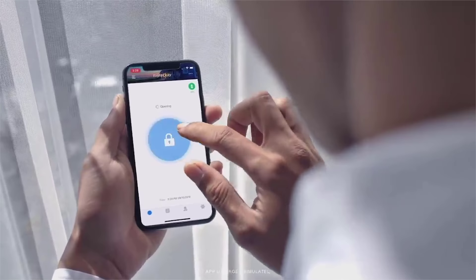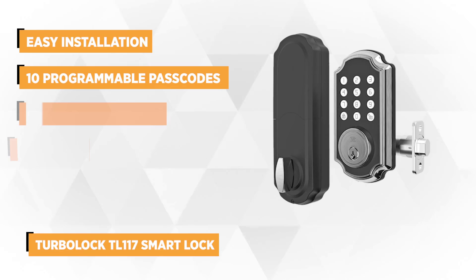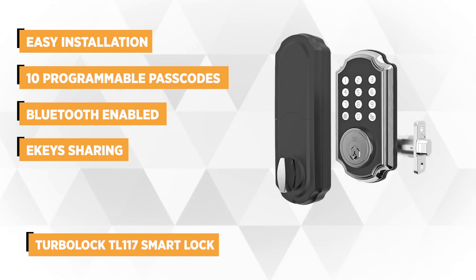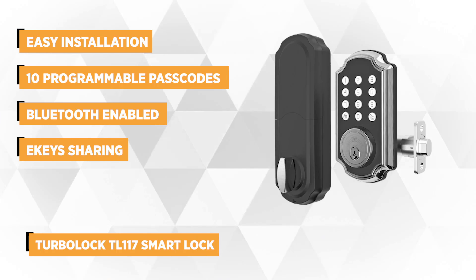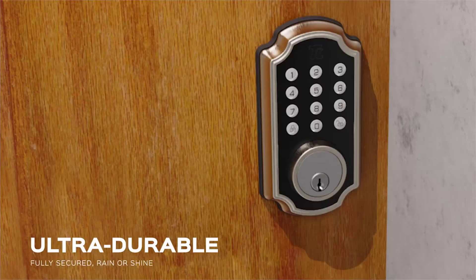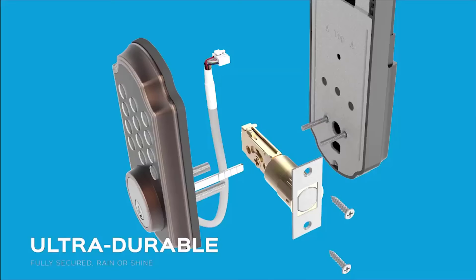Last up on our list at number 5 is the TurboLock TL117 Smart Lock with Keypad and Voice Prompts. TurboLock's TL117 is designed around a very simple philosophy: home and office security without the stress. It's intended to add additional peace of mind and functionality to any modern home or business, and it can be easily installed with standard tools and without the help of a technician.